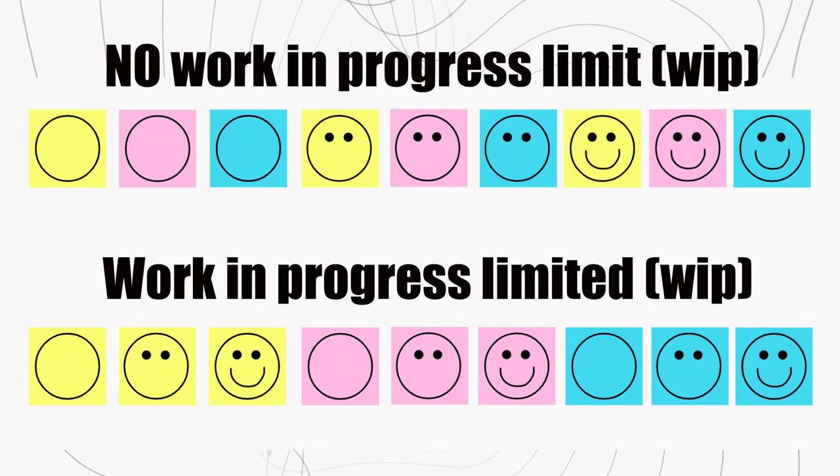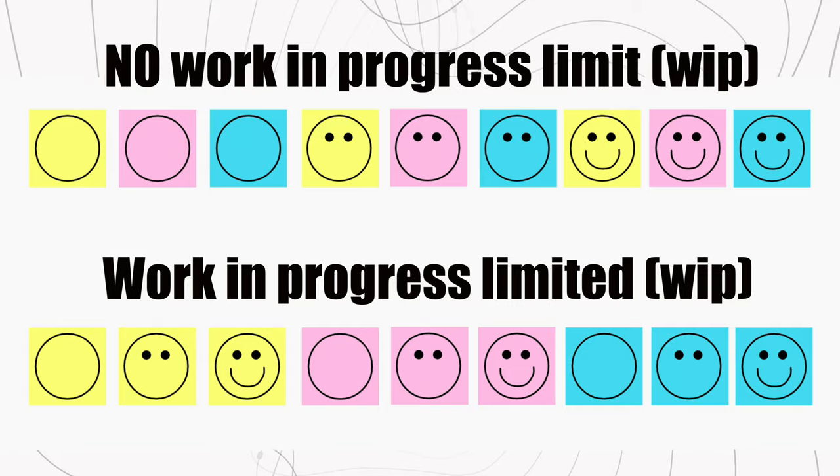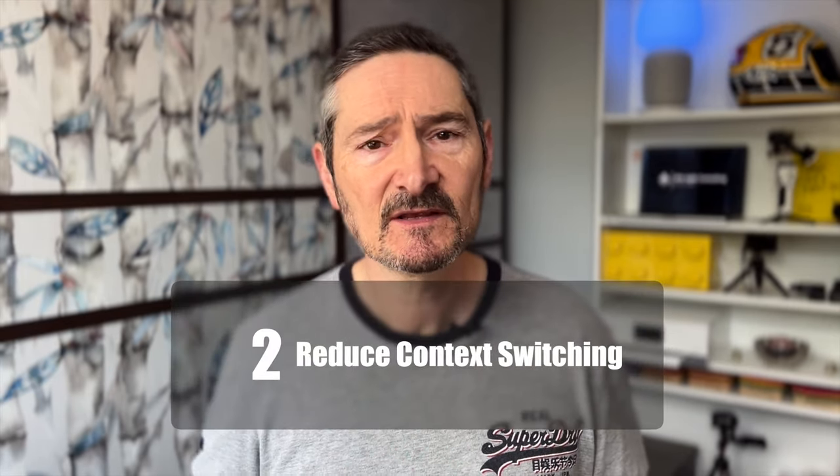There's something missing from this picture, and that is context switching. This leads us nicely into principle number two: reducing context switching. Context switching is just task switching or multitasking — you can call it whatever you like — but it's where you're trying to do multiple things at the same time and jumping between all of them. It is a silent killer and costs you a huge tax in throughput, quality and well-being. So ideally we want to stop this completely, or at least reduce it significantly.